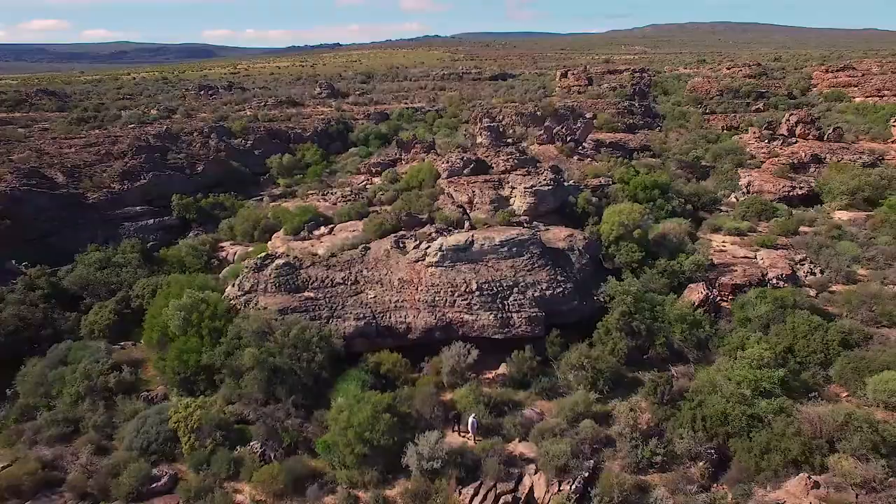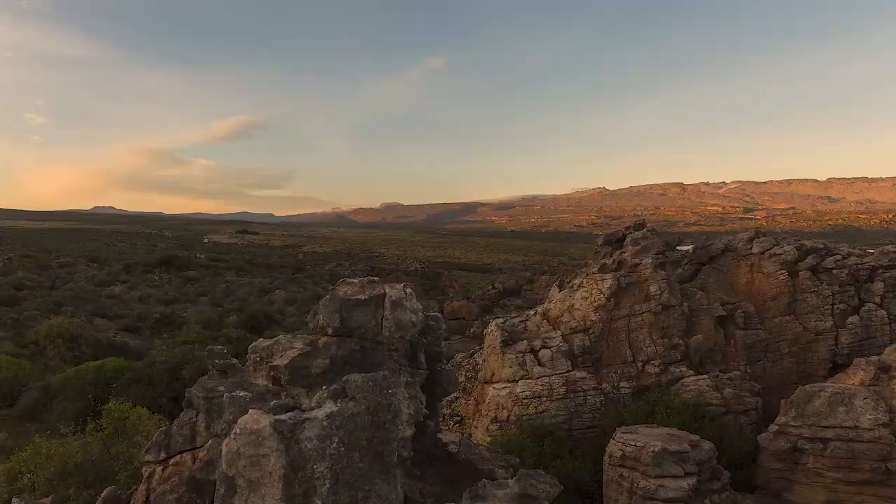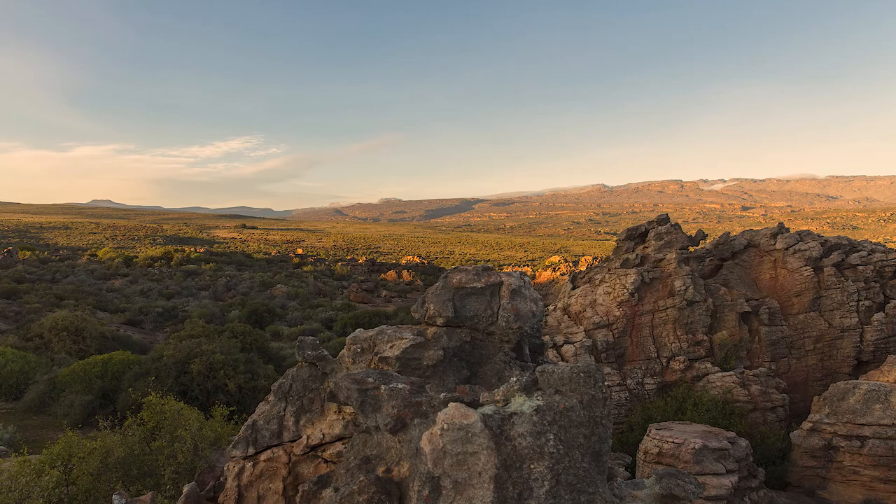Seeing the rock art of the San people up close feels like looking deep into our human existence on this planet. Knowing that some of the paintings date back to 10,000 years further highlights the importance of conserving and sharing these incredible sites. TreadRite's support of Bushman's Kloof as the custodian of this cultural heritage gives us the opportunity to keep these unique sites intact for generations to come.